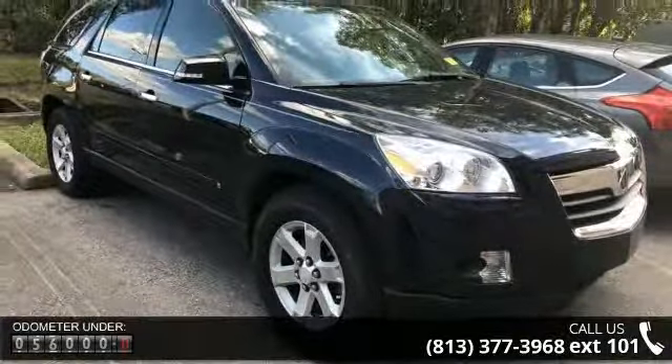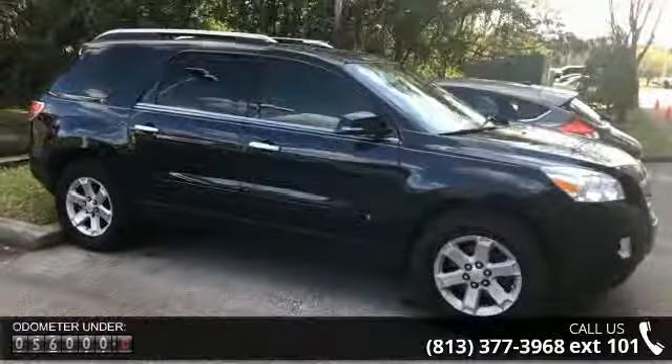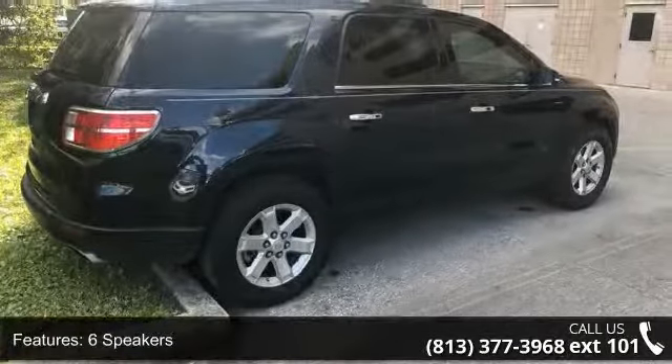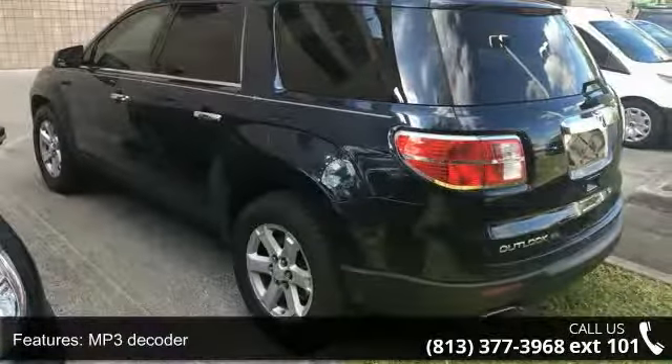This vehicle's top features include six speakers, MP3 decoder, radio data system, air conditioning, automatic temperature control, dual zone automatic climate control, rear air conditioning, rear window defroster, power driver seat, and power steering.